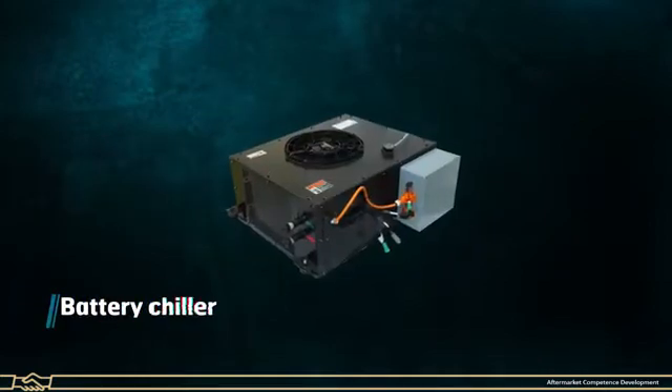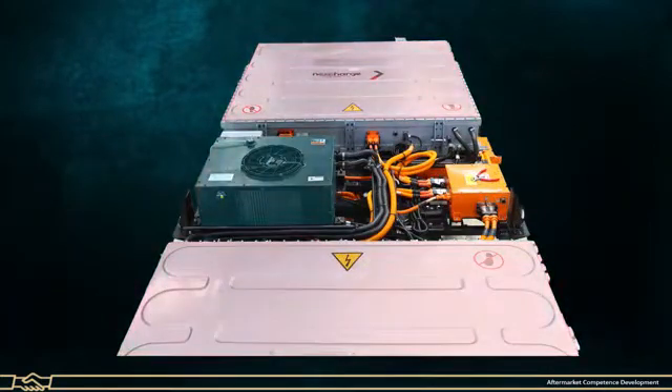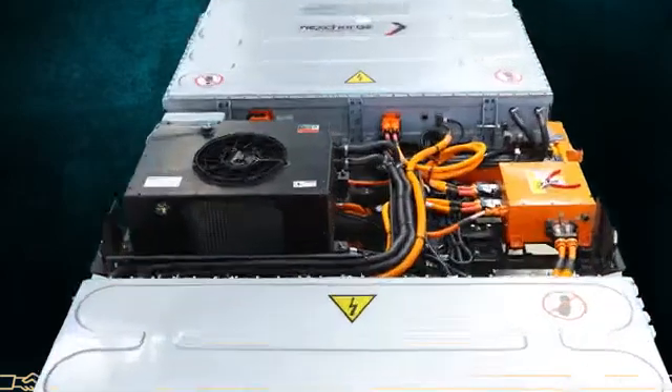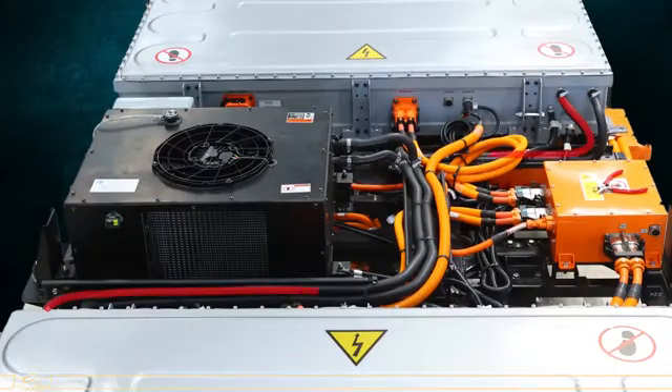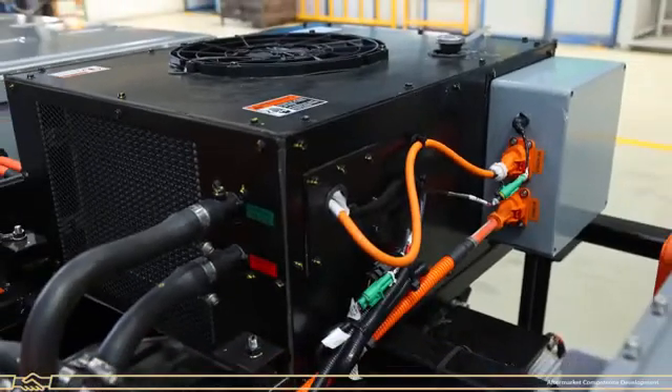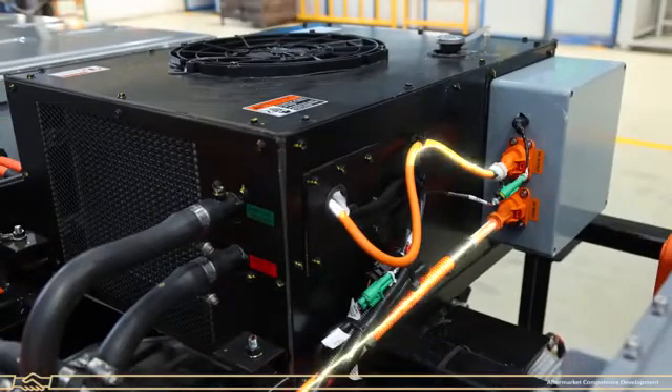Battery Chiller: The battery chiller is a cooling system used for controlling the temperature of the battery pack within given limits. The hot coolant from the battery pack flows inside the chiller, is cooled, and sent back into the battery pack. It receives high voltage DC supply from the junction box.